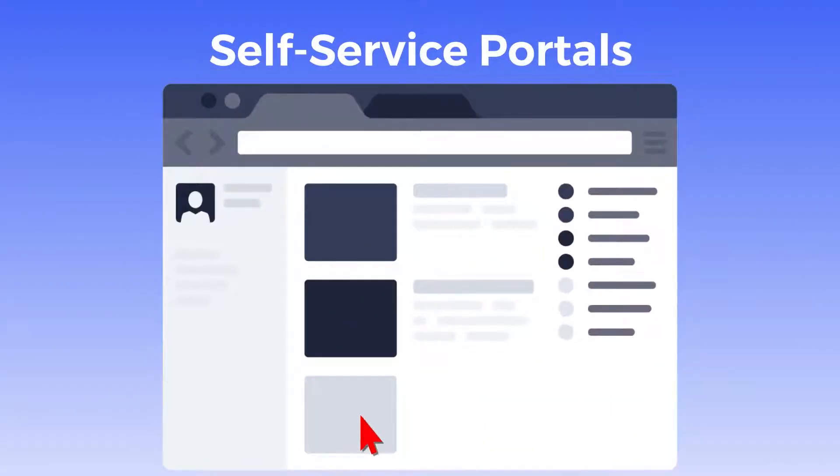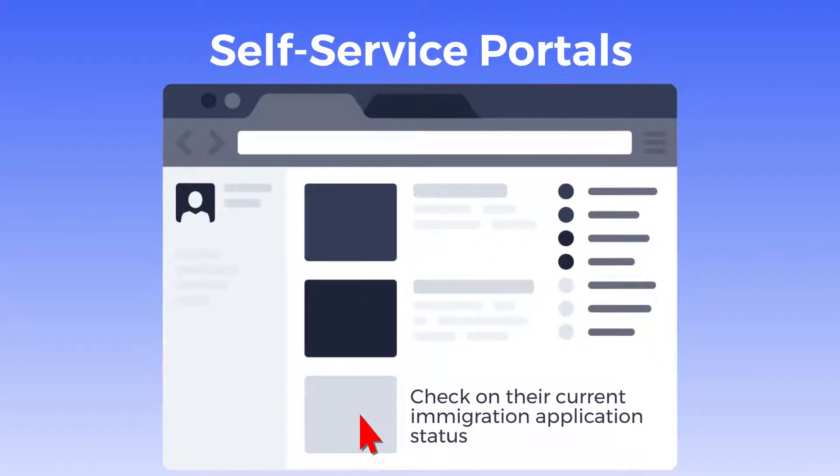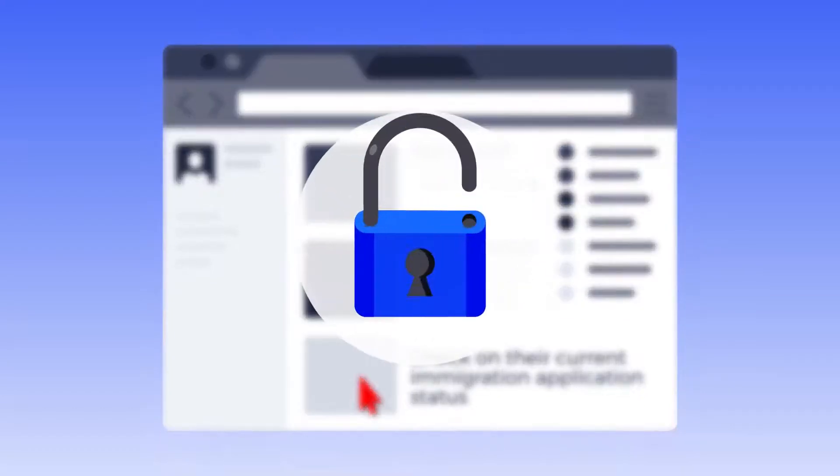Self-service portals that let applicants check on their current immigration application status, and maximum data security.